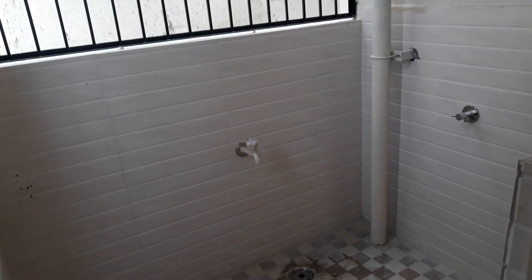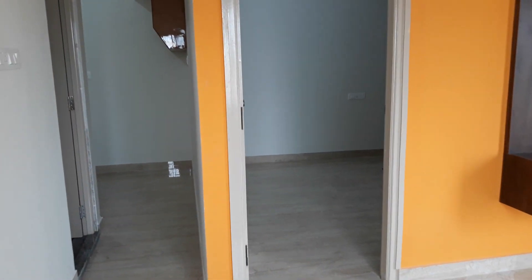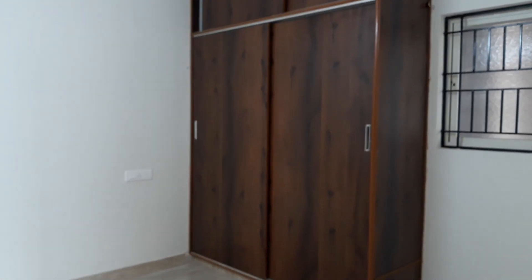The washing machine will be placed here. This portion is for the bedroom, and there is a slide door wardrobe as well, and one window also.